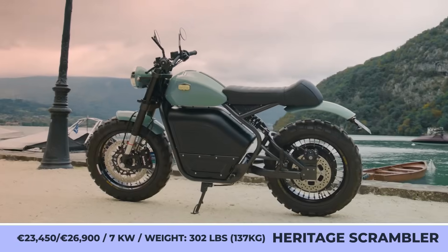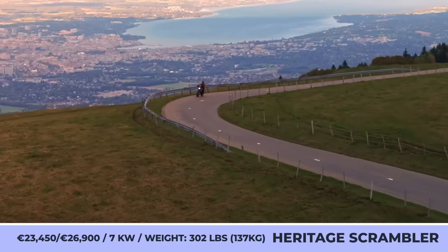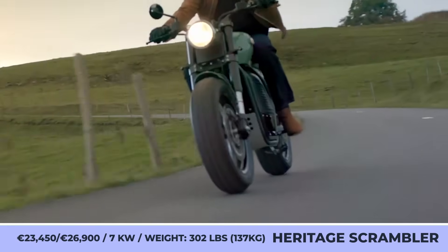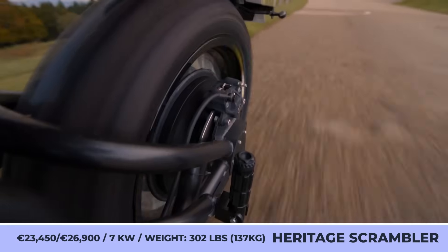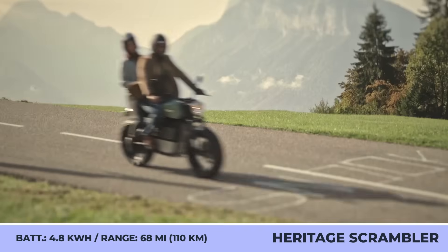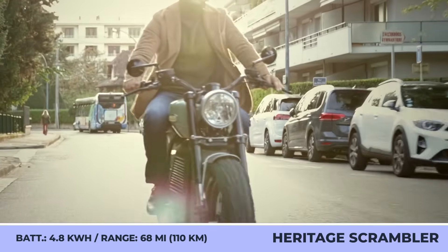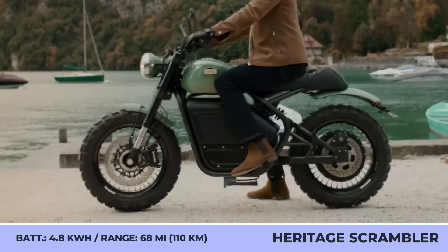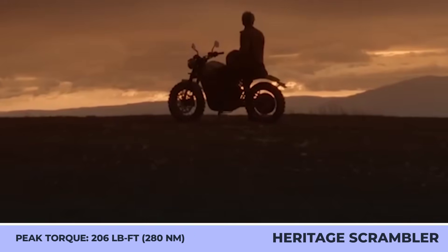The looks of the Atelier Heritage Bike Spirit Scrambler were influenced by the motorcycle heritage of the past century. The two-wheeler is based on a black tubular frame and has a round vintage headlight, a large faux fuel tank, an elongated bench seat, and a set of knobby tires. The Spirit Scrambler offers specifications similar to the 125cc class: the available 7kW rear hub motor can generate 206 lb-ft of torque and enable 80 mph speeds, paired to a 48V battery pack with 5.5kWh of capacity for up to 60 miles of riding.